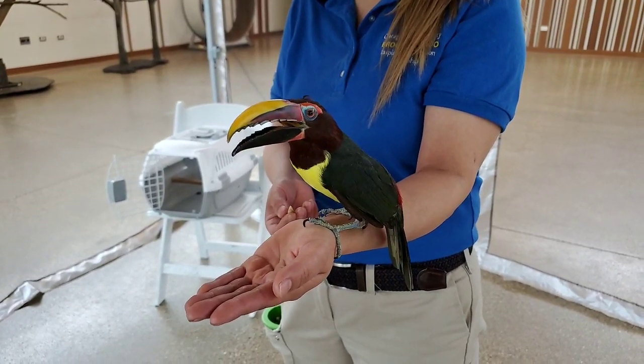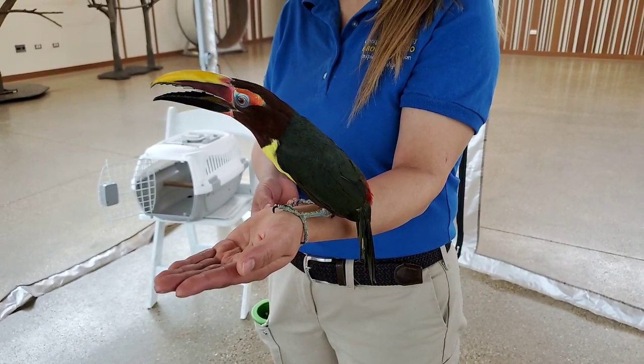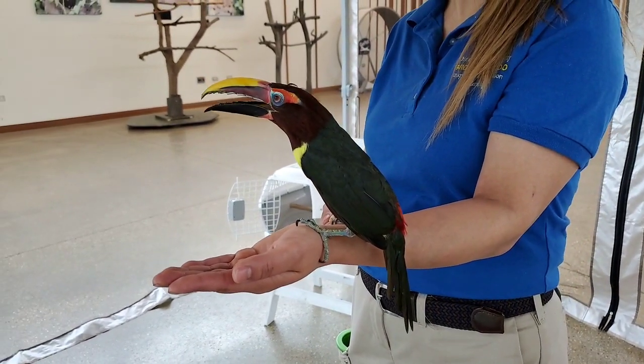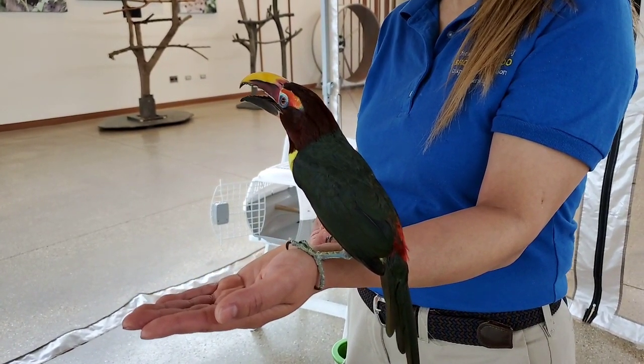Green arasaris are sexually dimorphic, which means that the males and the females are slightly different in color. If we were to have a male, his head would be kind of a dark brown, almost a black color.